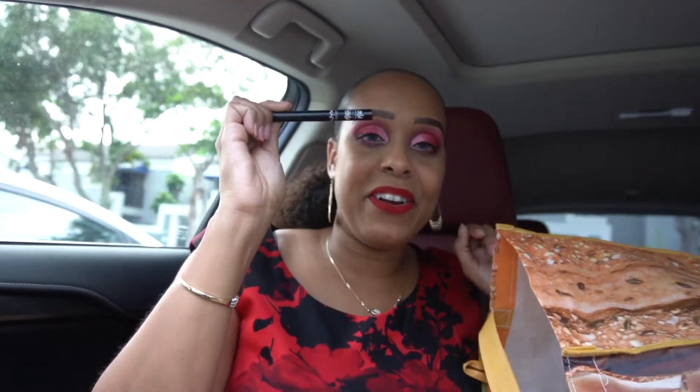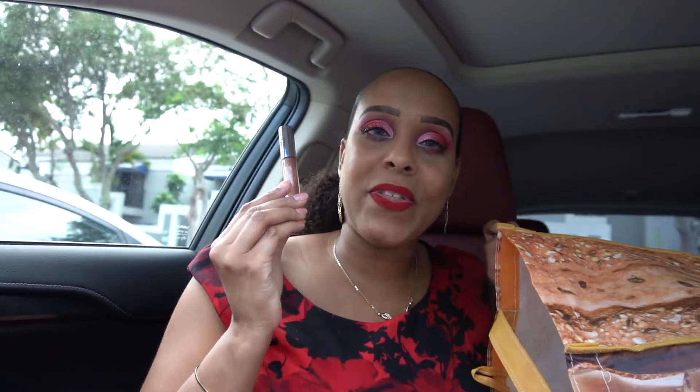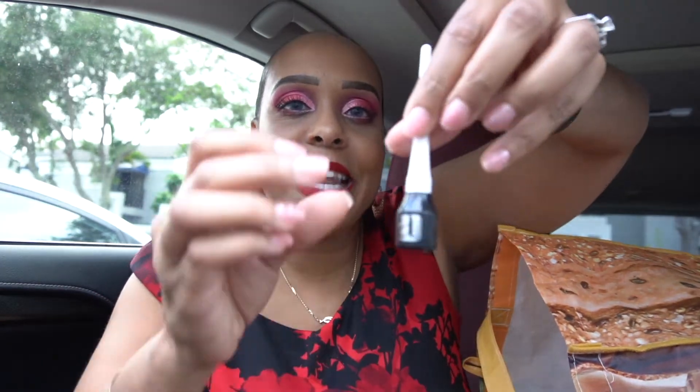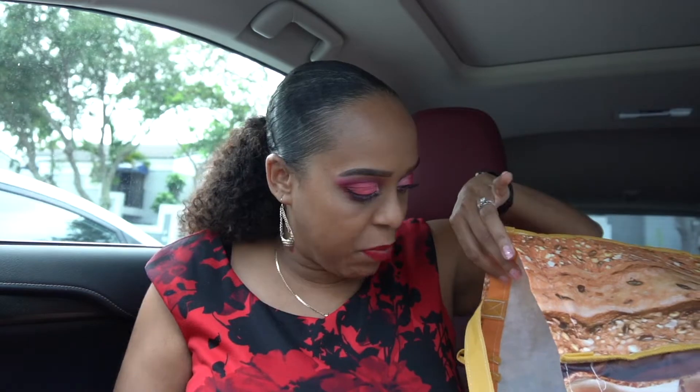Another NYX Matte Liquid Liner — love those. Then the Cargo Cosmetics lipstick in Umbria — I really go through lip products, so that says a lot. I liked the gold color, it was very pretty. Then an Almay liquid liner in black — nice brush tip, I liked it, but I found others I like more so I wouldn't repurchase it.